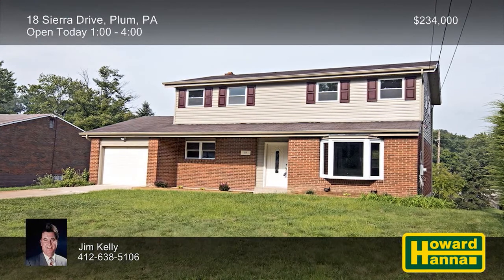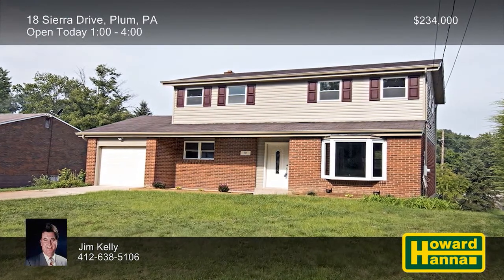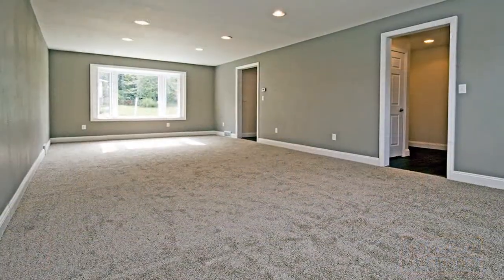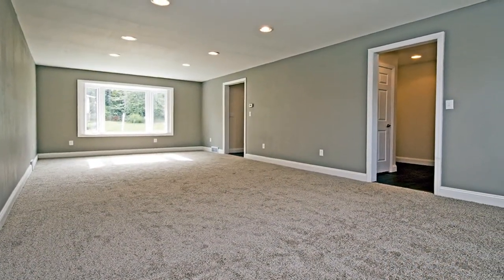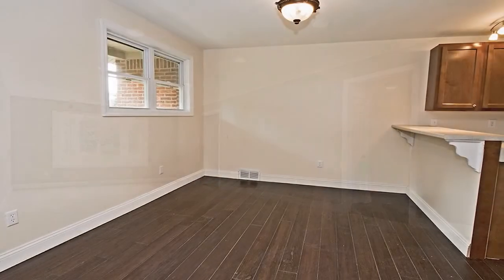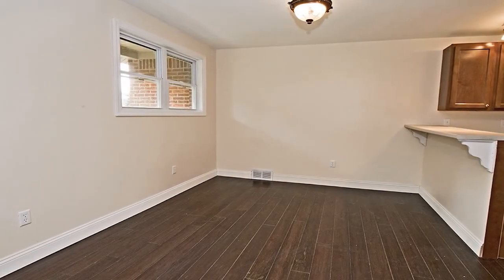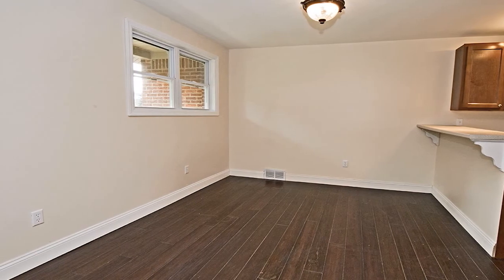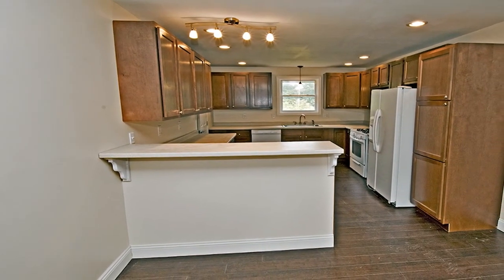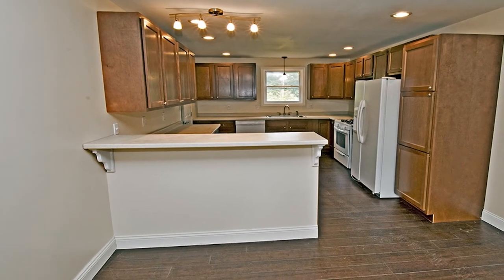Numerous updates and renovations enhance this three-bedroom, two-and-a-half bath residence on a well-kept lot in Plum Borough. The main level's floor plan has been modified to create an open environment, well-suited for the modern lifestyle. New drywall has been installed, and a neutral color palette is certain to suit your personal style. A breakfast bar fronts the eat-in kitchen, whose included appliances let you start cooking right away.